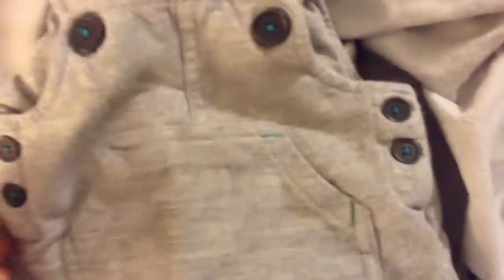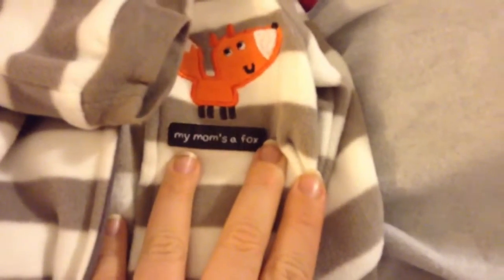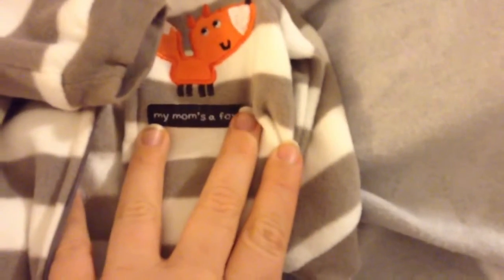Then he got this Cherokee brand overall romper. And then he got this sleeper — I think that's a fox on the feet. It says 'My Mom is a Fox' — I thought it said 'Mama's Little Fox' but oh well, it's still cute. I got it at a store.